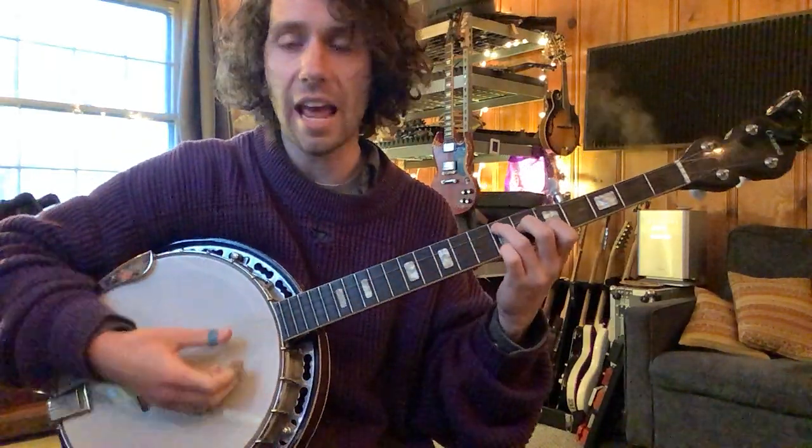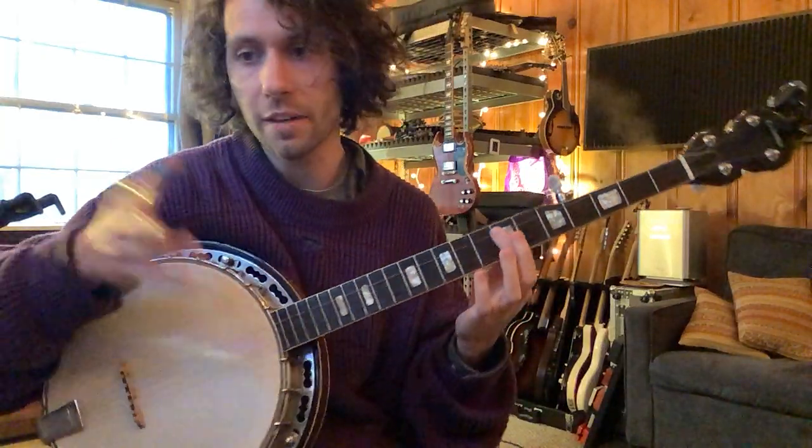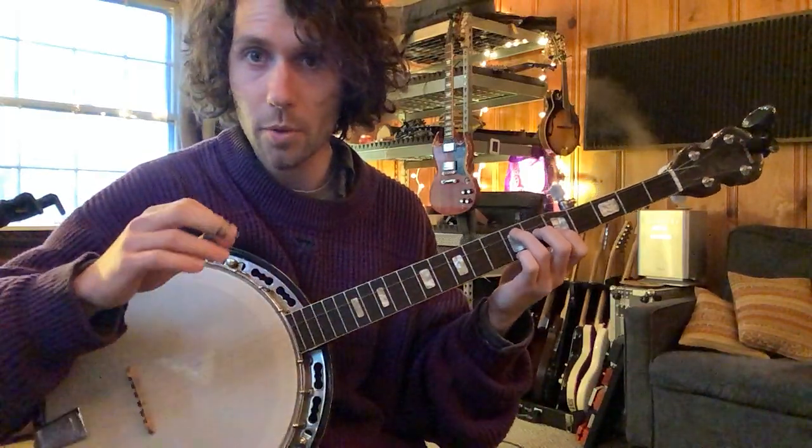Now the second time around you've got A, E, D — D instead of F sharp minor. So let's go through one time through the progression.